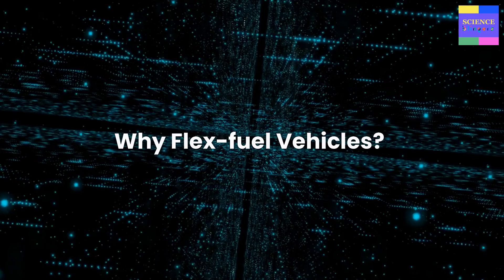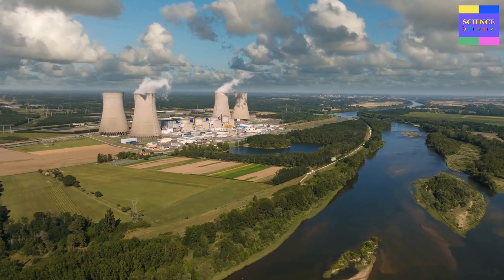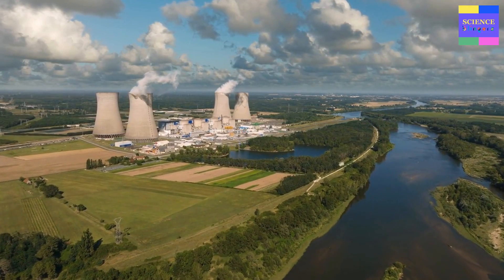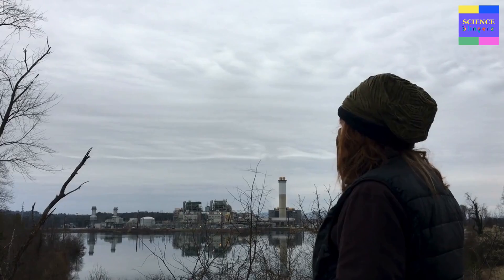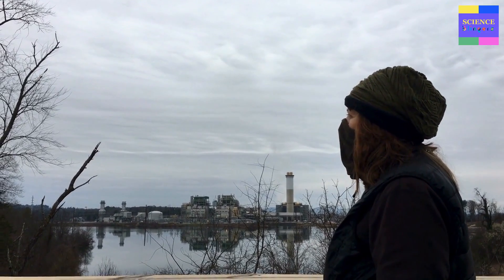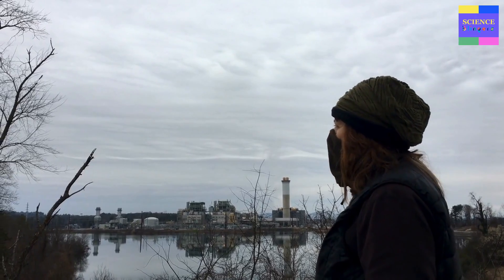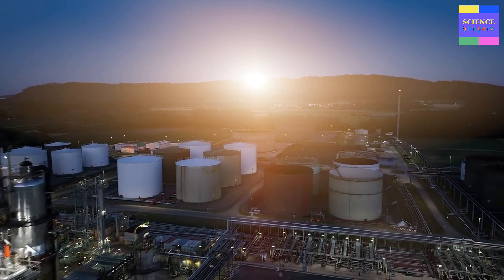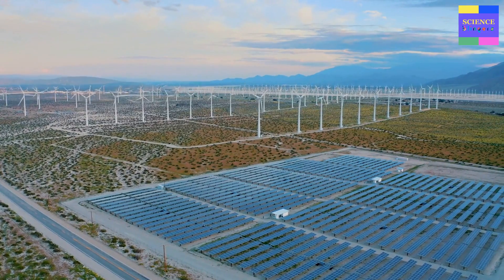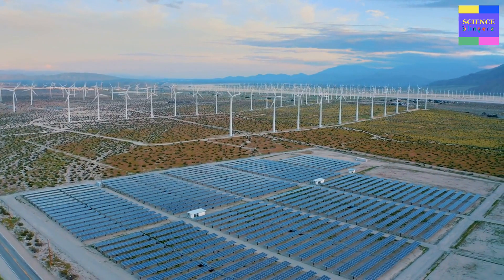Why flex fuel vehicles? The use of flex fuel vehicles is essential for several reasons. First and foremost, these vehicles can help reduce our dependence on fossil fuels, which significantly contribute to climate change. Flex fuel vehicles can substantially reduce carbon emissions and other harmful pollutants by using various fuel blends, including biofuels made from renewable sources such as corn or sugarcane. Secondly, flex fuel vehicles can help promote energy security by diversifying our fuel supply. Since biofuels can be produced domestically, they can help reduce our reliance on foreign oil and create new jobs in the renewable energy sector.